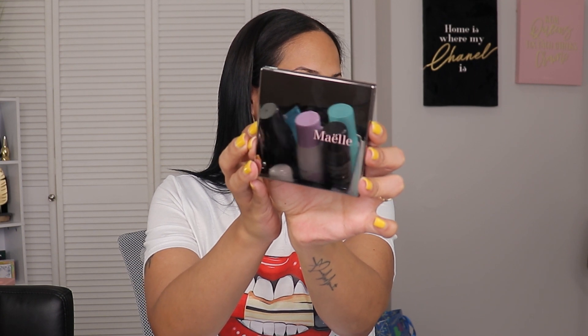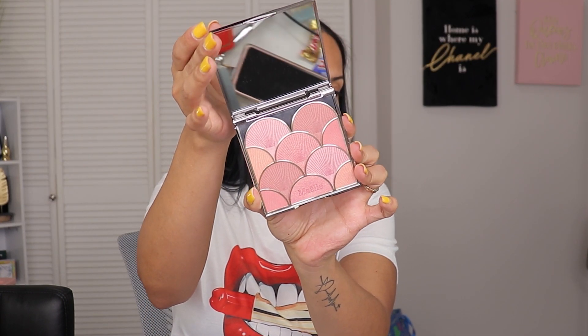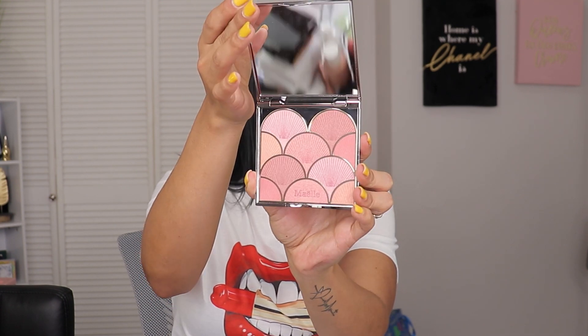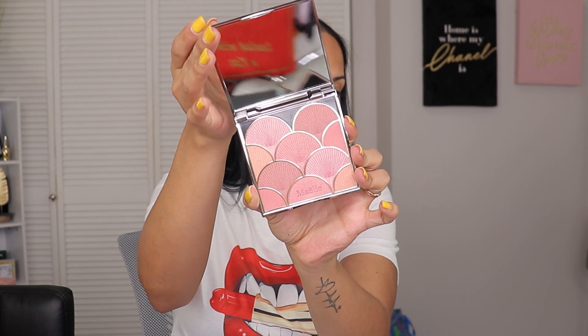Last but not least from the glam bag plus, they sent over the Myelle Sun-Kissed Blush palette. Here's what it looks like — sorry for the fingerprints, there's no way around it with this packaging. It's really pretty. I'm not sure if I'd dip into one shade or swirl them all together — we're going to play around with these products and see what happens.